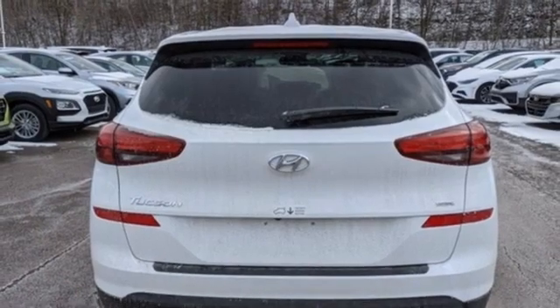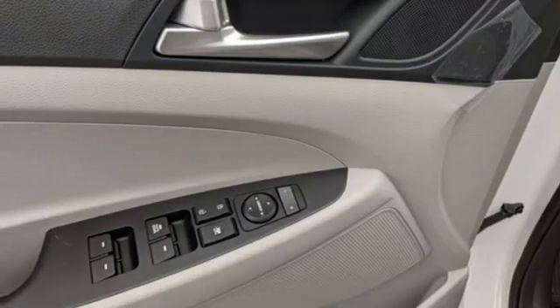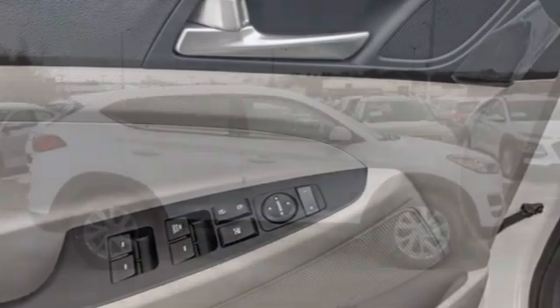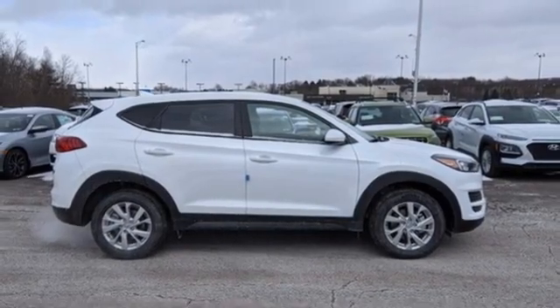Additional features include external memory control, aluminum wheels, USB port, and automatic transmission. Challenging convention to find a better way — it's the Hyundai way. Experience it for yourself today.